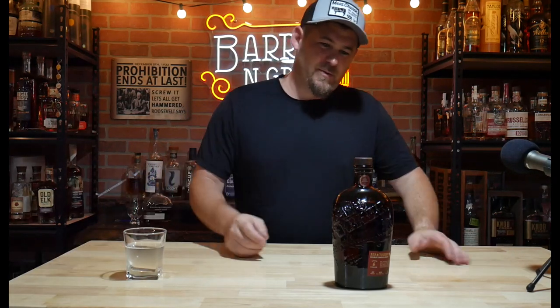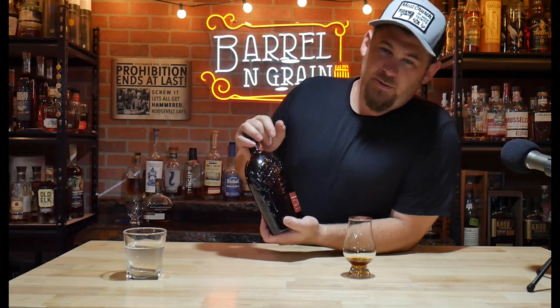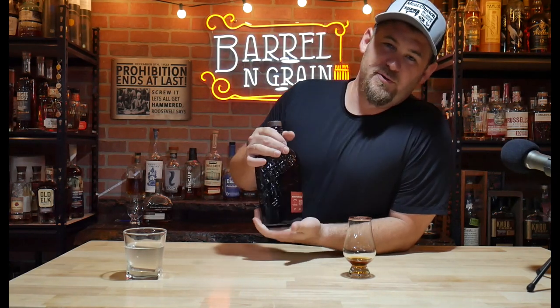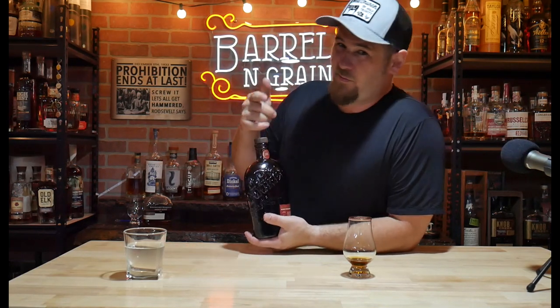Welcome back to Barrel and Grain. Tonight we're going over a new double oaked edition — this is the Double Char by Bib and Tucker. This is their six-year-old small batch. Stick around, we're going to do a nice little review and maybe even a little comparison.